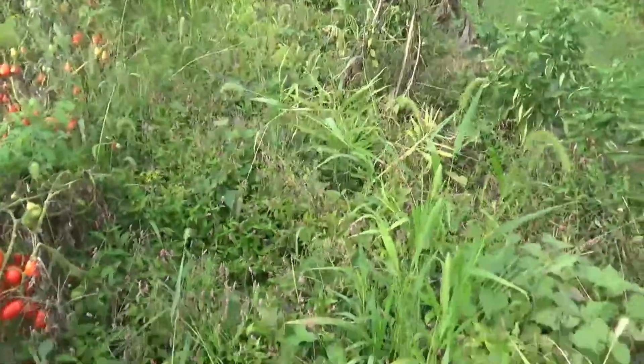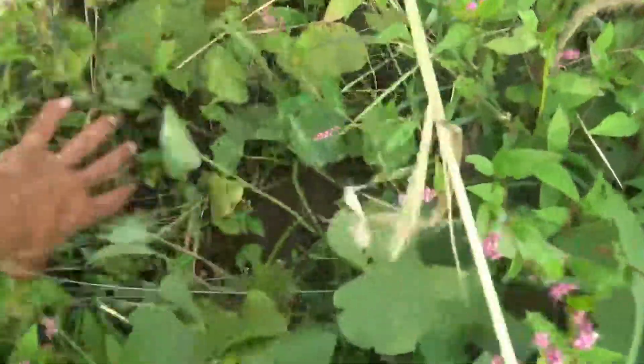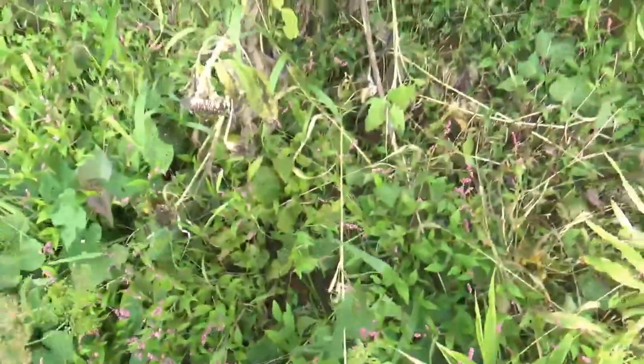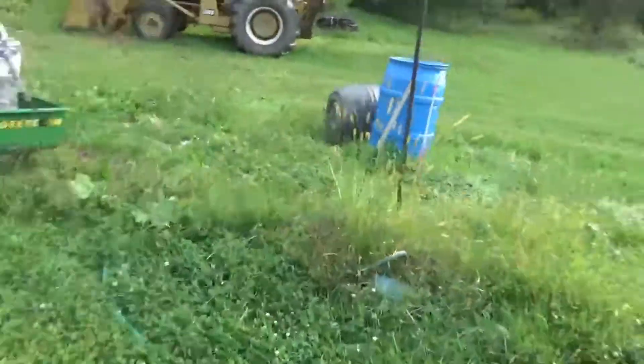Sweet potatoes are doing well under there. You can see vines and there are potatoes — I could probably find one of these without too much trouble. So we got sweet potatoes coming on under there, and that's good to see. I gotta save seeds off of this before the birds, mice, and other creatures get to it.